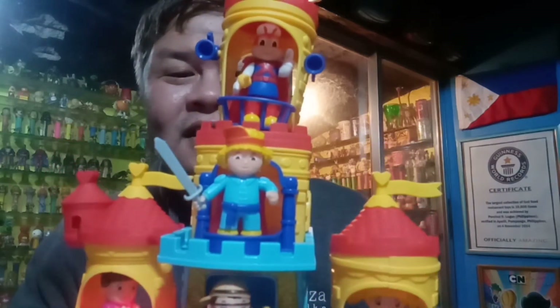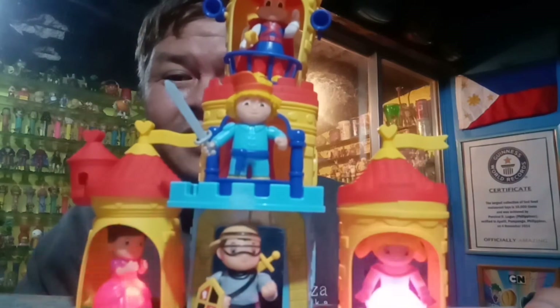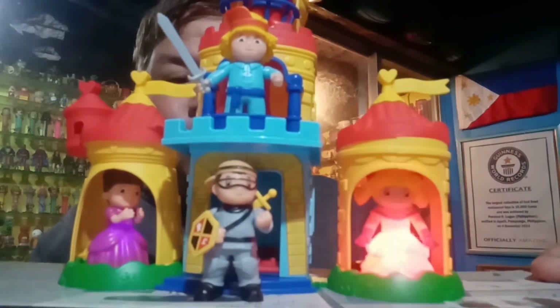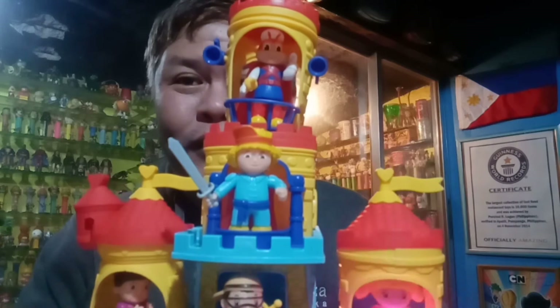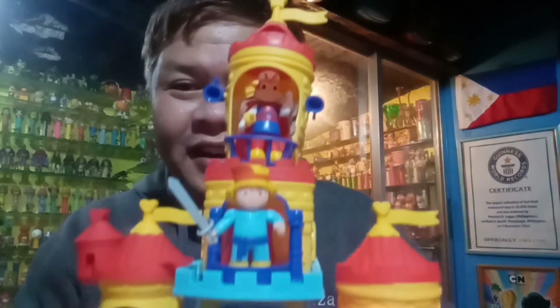My goodness, I think you can use this as a topper for your cake — this would be great. What a wonderful ensemble. This is one of the best build-a-toy projects from Jollibee. This is great. I love it.